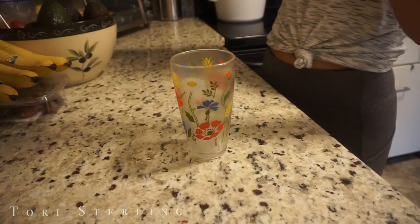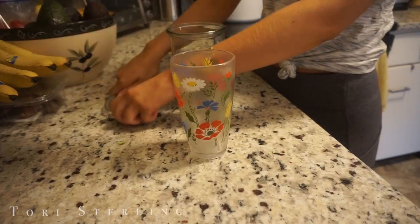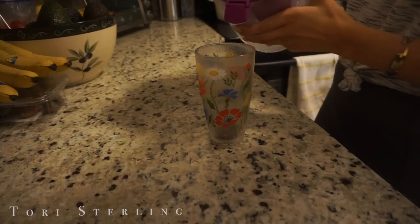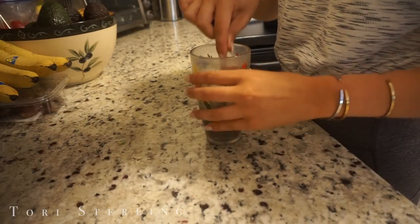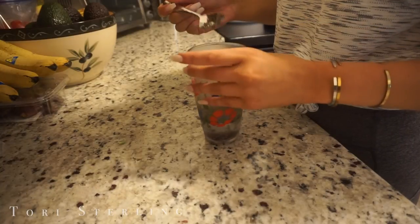Something I want to eat before spin just to help with digestion and feel a little more full is some chia seeds. All I do is pour about that much chia seeds in and then some water, stir that up, and let it set while I make my broccoli. Then right before I go to spin I'll just eat it.